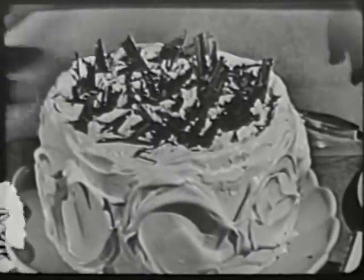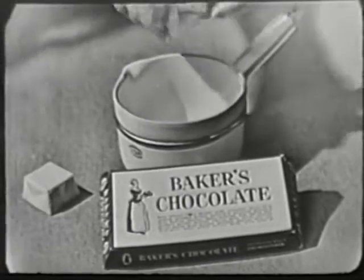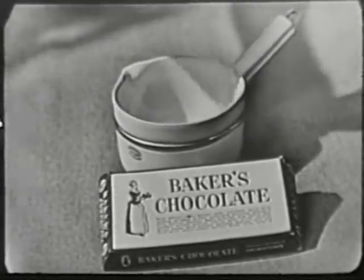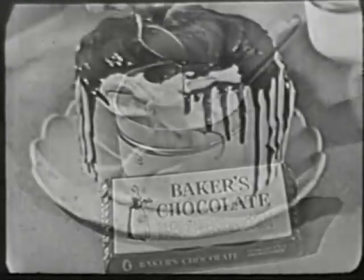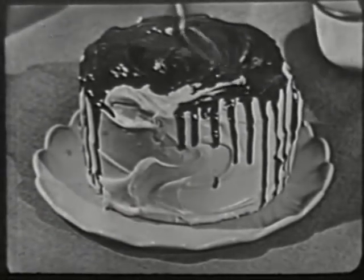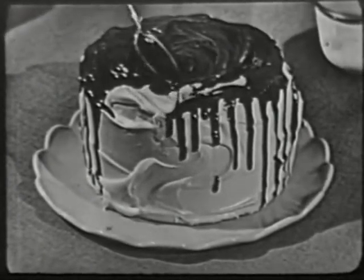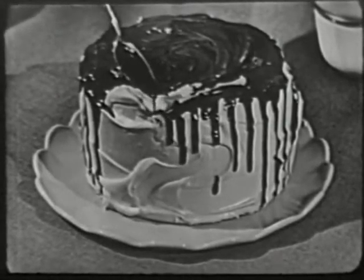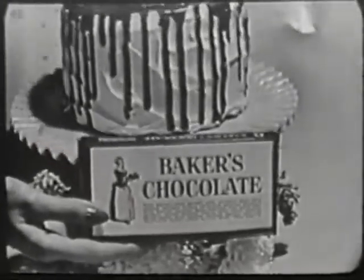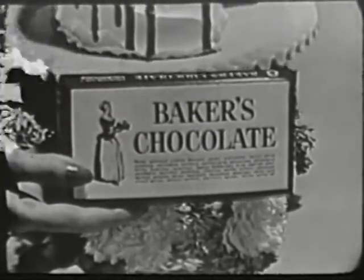And now for trick number two: elegant shadow frosting. It's really a cinch. Just melt two squares of Baker's chocolate with two teaspoons of butter. Cool slightly and spoon over fluffy white frosting, letting the chocolate trickle down the sides. Then cool until shadows are firm. Spectacular, isn't it? So very, very easy — and it's just one of the many grand tricks you can work with Baker's chocolate. Look for the package with the familiar Walter Baker girl. Chocolate makes it good, but Baker's makes it best.